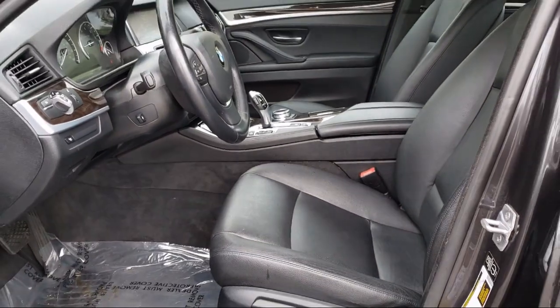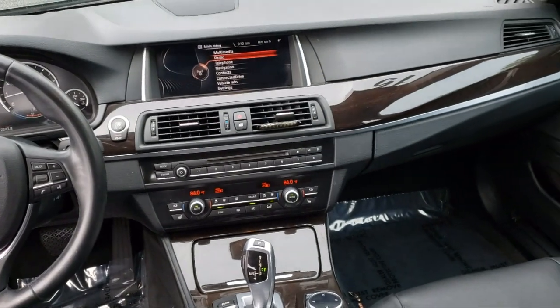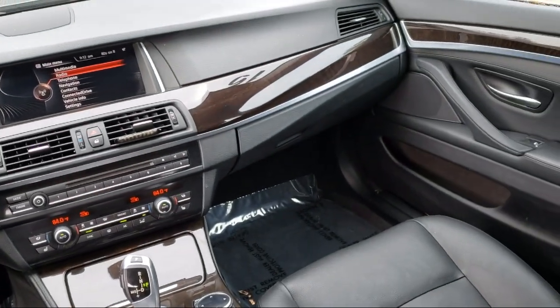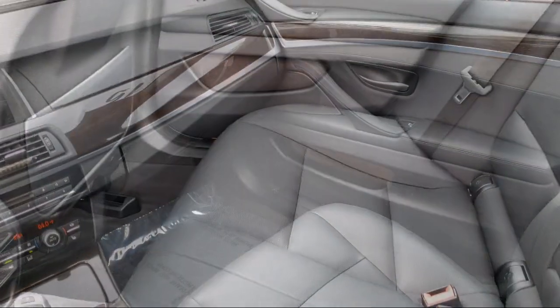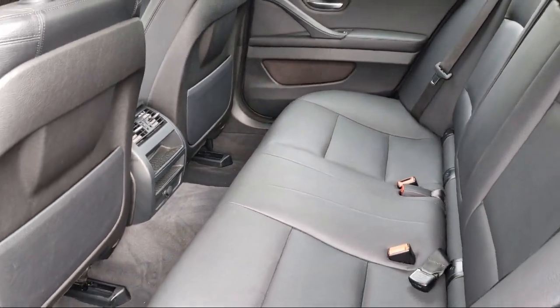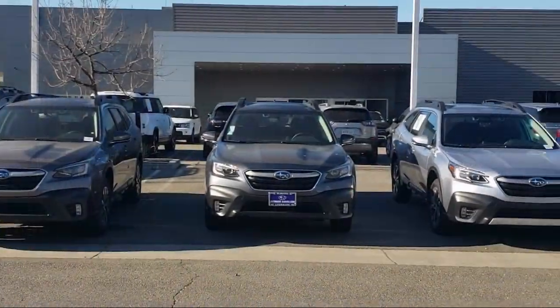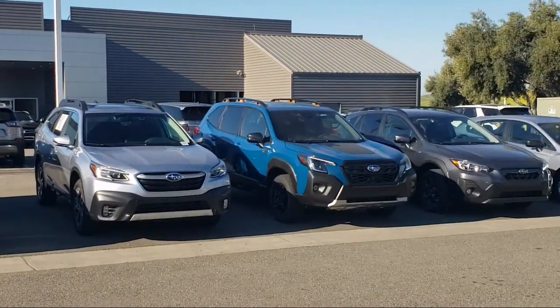Here at Livermore Subaru, we strive to deliver world-class customer service, offer a luxury experience to our clients, and provide support and leadership to the communities in which we serve. We are a proud member of the Livermore Auto Mall, where we are under new ownership and conveniently located off of 580 to serve the Bay Area and all of Northern California.